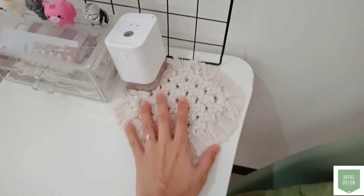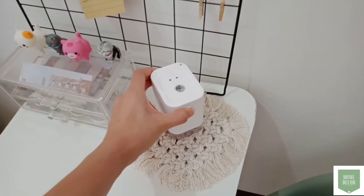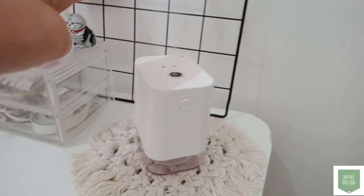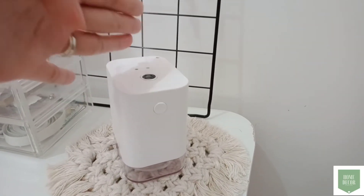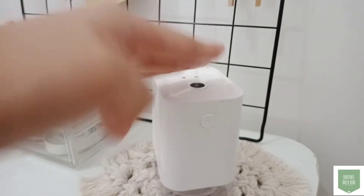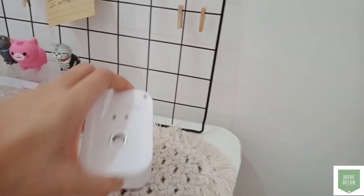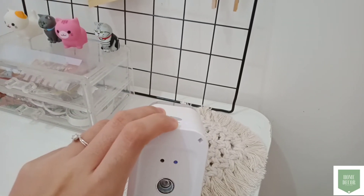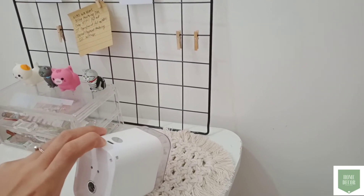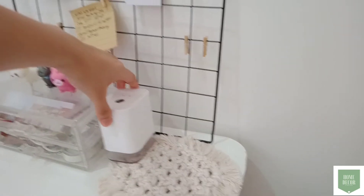And then, ito namang coaster — ginawa ko lang to para kapag may mga inuman ako, ipapatong ko siya. And ito namang alcohol dispenser — itatapat mo lang yung kamay mo, may lalabas na moisture. Para safe tayo ngayon. Before doing any macrame orders, ginagamit ko to para clean and COVID free ang ating mga items.